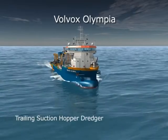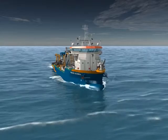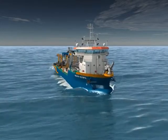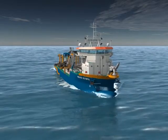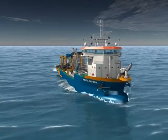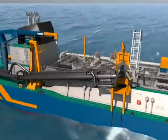Trailing suction hopper dredgers like the Volvox Olympia are part of Van Ord's fleet of dredgers. Launched in 2003, the Volvox Olympia has a hopper capacity of 4,870 cubic metres. Fully self-supporting, she provides accommodation for up to 22 crew members.